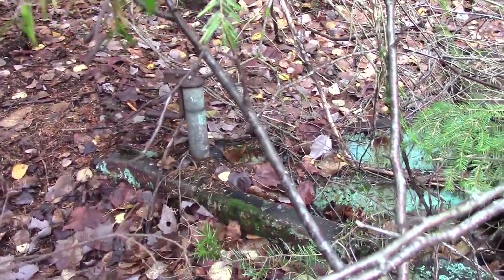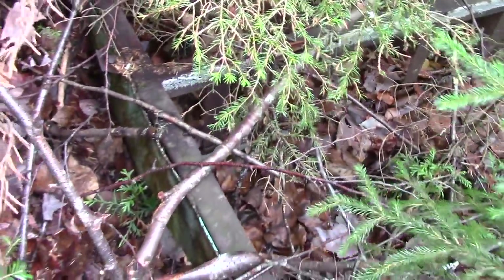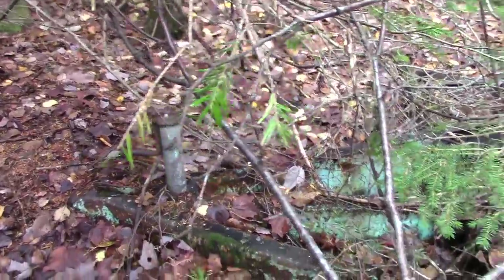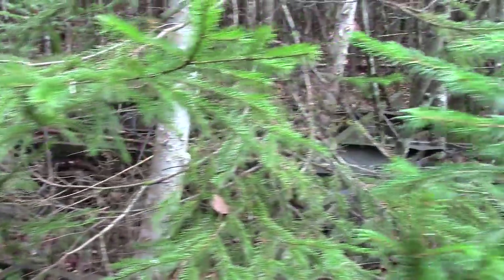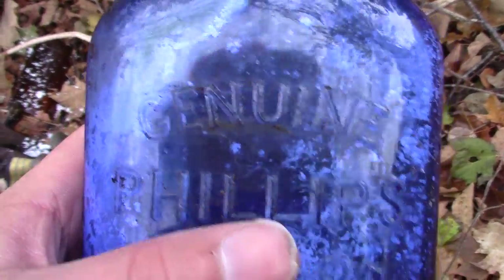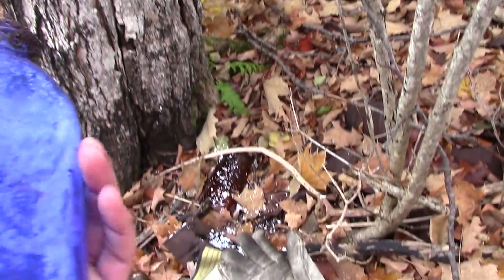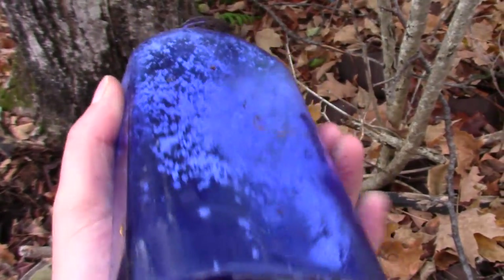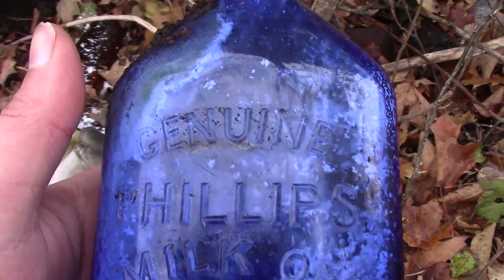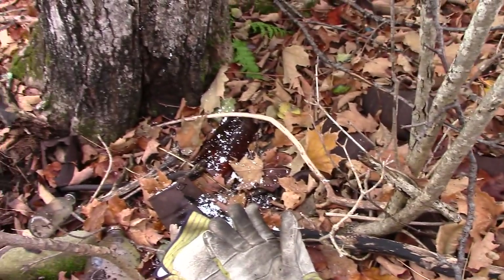Part of an old mobile home frame, I guess. So that's cool — good sign there might be some stuff around here. We'll keep looking and see what else we can find. What I just found, guys — one of my favorites. Look at that, man. That's a beauty. That's the biggest one I've found. That's cobalt blue. That's got a nice embossing on it. I'm definitely going to have to go through this some more.